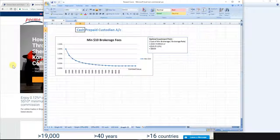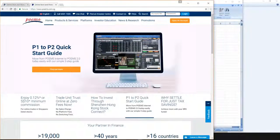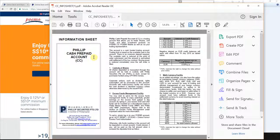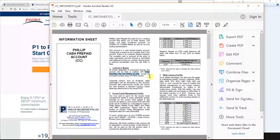You guys may be wondering if there are any catches, so let me bring you to the cash prepaid account info sheet. Unlike the normal account where you buy shares and make payment a few days later, with this account you need to fund it with money first before you can make purchases — it is prepaid, meaning you pay first then buy. The shares are held in Phillip's custody, not kept in your CDP.